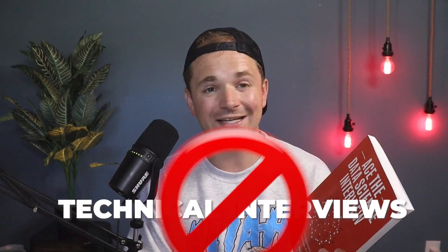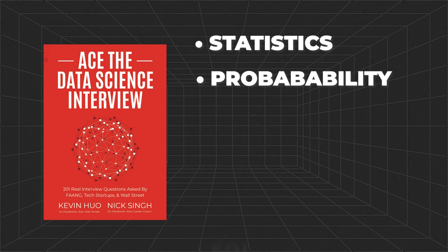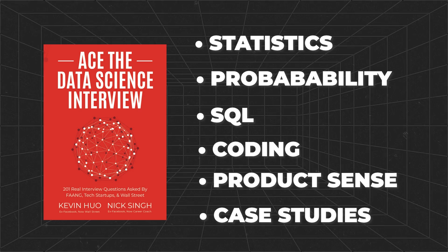Moving on to number six, one of my favorites: Ace the Data Science Interview, written by my friend Nick Singh and Kevin Hua. The first four chapters are all about the job hunt — things like how to do data projects, how to send cold emails, how to do well in behavioral interviews. The rest of the seven chapters cover technical interviews, including statistics, probability, SQL, coding, product sense, and case studies. Basically anything you get asked in a technical interview for data, this book covers.